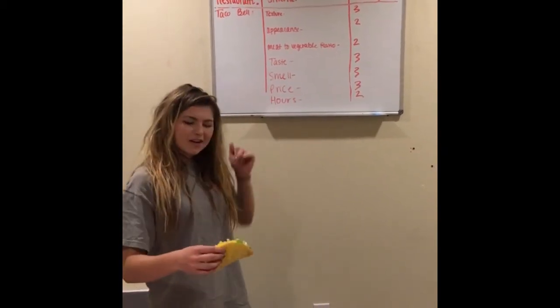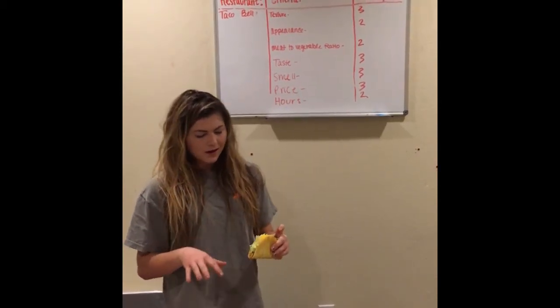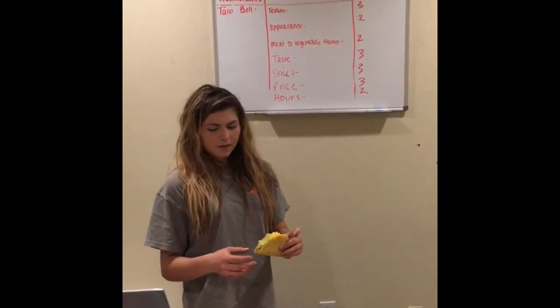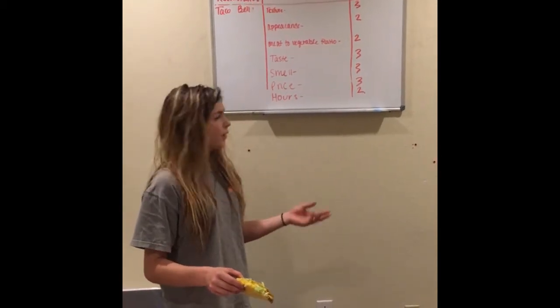For appearance, we gave it a two just because there's no sour cream or tomatoes or anything on it. In a Mexican restaurant, they usually have stuff like that on top, but it looks appetizing and you would buy it and not be afraid to eat it.